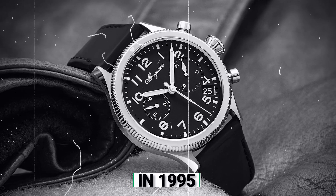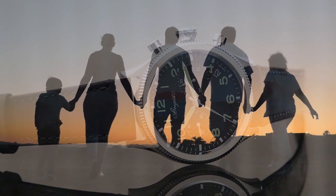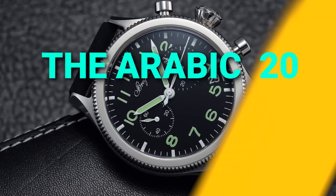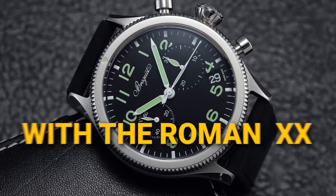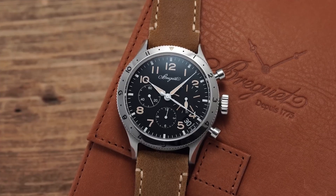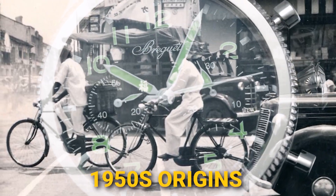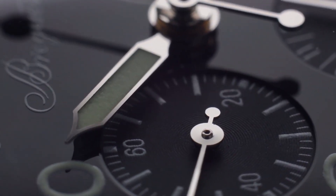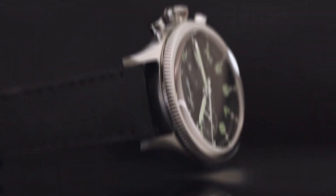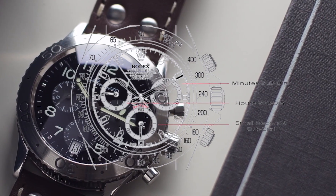In 1995, the modern Montres Breguet reintroduced the Type 20, expanding it into a luxurious product family in the 2000s. Gradually they replaced the Arabic 20 with the Roman XX, maintaining the watch's historical significance. The contemporary iteration of the Type XX reflects its 1950s origins, with a 42mm steel case, a fluted bezel, and luminous Arabic numerals and hands. Inside, an in-house automatic movement boasts a flyback chronograph function.